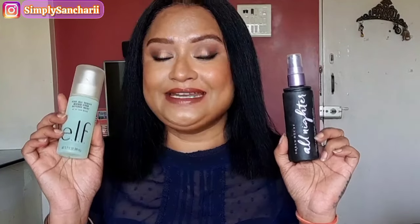The first one is Urban Decay All Nighter and the exact dupe for this is ELF Stay All Night Micro Fine Setting Mist. This gives you 16 hours of wear, it is fragrance free, very light on the skin, and gives you a natural finish. Urban Decay All Nighter gives you more than 16 hours of long-lasting makeup. These both are exact dupes to each other. If you cannot invest in Urban Decay, you should invest in the ELF one — it is very affordable, pocket friendly, and easily available on Nykaa.